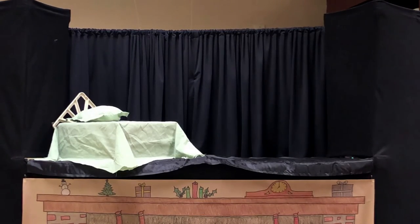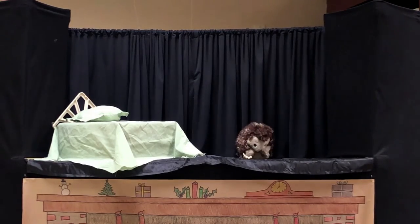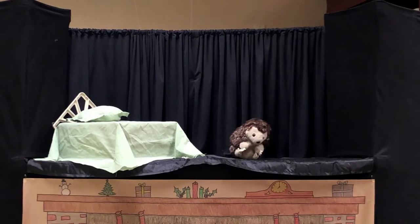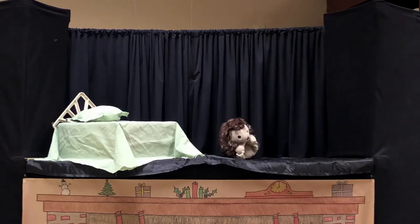Nod, badger, nod, within your house of sod. Inside your set you settle down, surrounded by familiar ground, a welcome house in earthy brown. Nod, badger, nod.